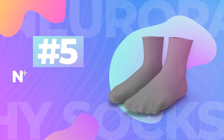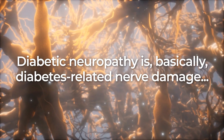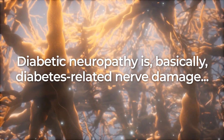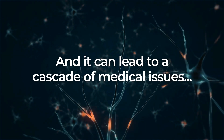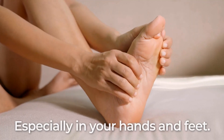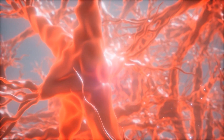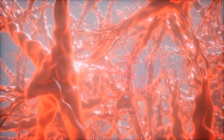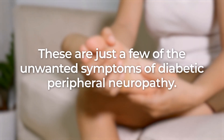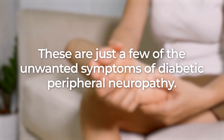Number 5: Neuropathy Socks. Diabetic neuropathy is, basically, diabetes-related nerve damage, and it can lead to a cascade of medical issues, especially in your hands and feet. Tingling, numbness, loss of sensation, pain, and the possible need for an amputation — these are just a few of the unwanted symptoms of diabetic peripheral neuropathy.